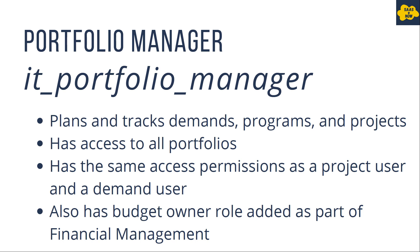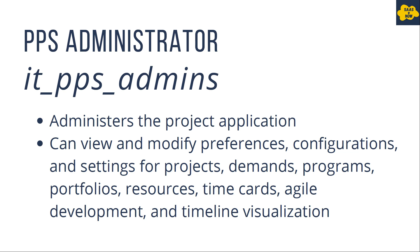The last role is PPS administrator, which is the admin for the whole Project Portfolio Management suite. They can administer the project application and can view and modify preferences, configurations, and settings for projects, demands, programs, portfolios, resources, time cards, agile development, and timeline visualization — basically almost all the applications which we have in the Project Portfolio Management suite.